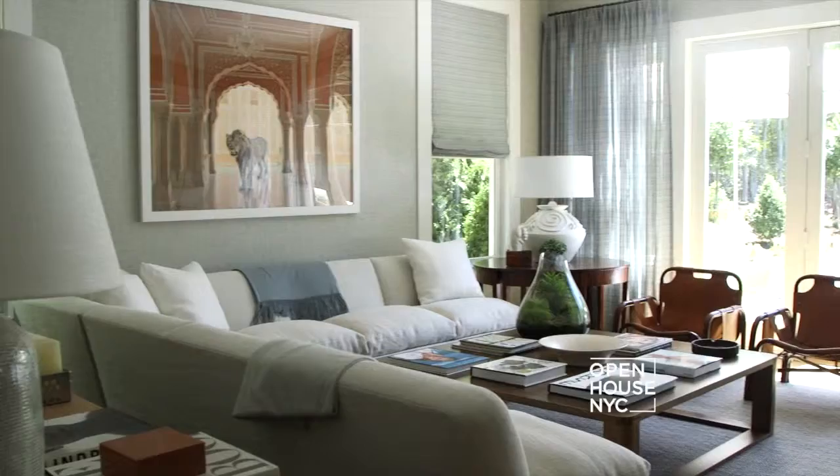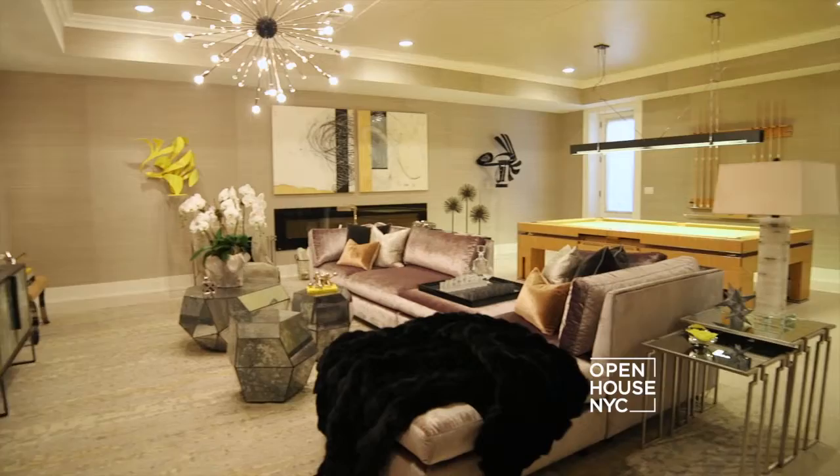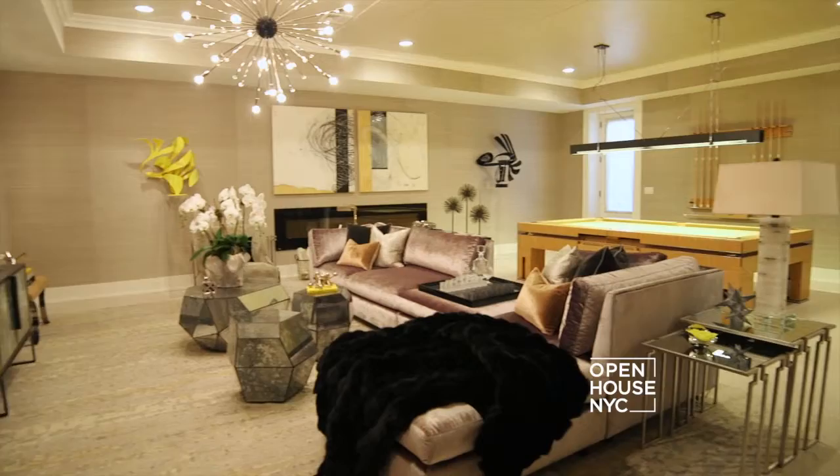I'm Tony Manning and welcome to this year's Hampton Designer Show House, presented by Traditional Home and benefiting Southampton Hospital. This is the 15th anniversary of the show house and this year we have over 25 designer spaces with a wide variety of looks and styles.